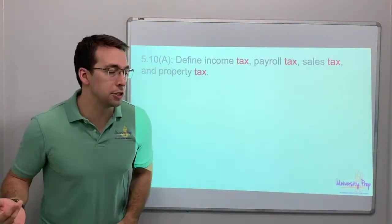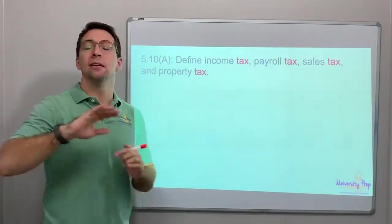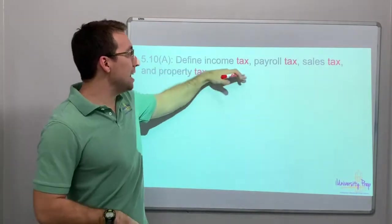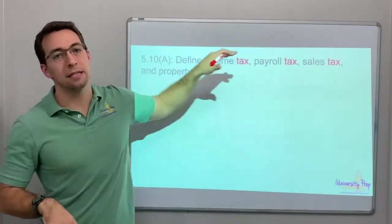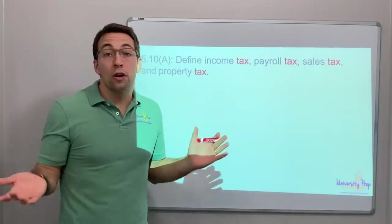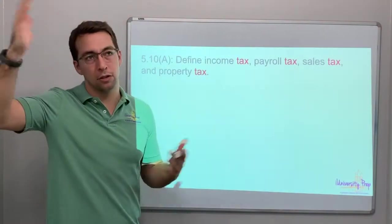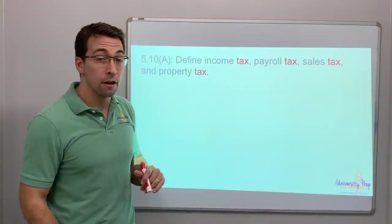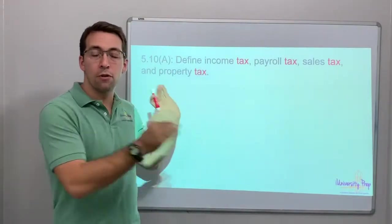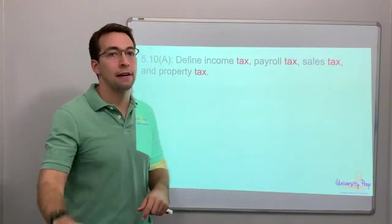Can you balance a budget? Do you know about different types of taxes? Do you know how to save money? Et cetera. 5.10A: define income tax, payroll tax, sales tax, and property tax. Hugely important. This is just vocab — you have to know concepts. It's less of a skill and more just like, do I know what that is? We're going to have two videos for this 5.10A: vocab and concepts and then one question, and the next video will be five questions.